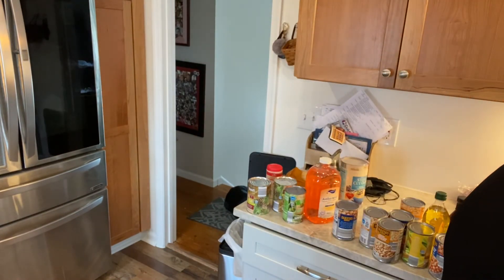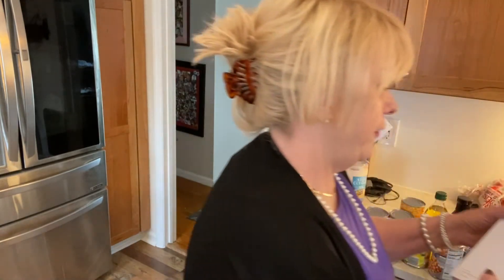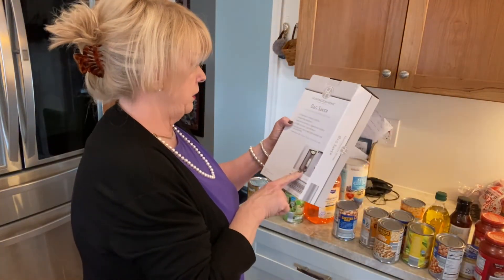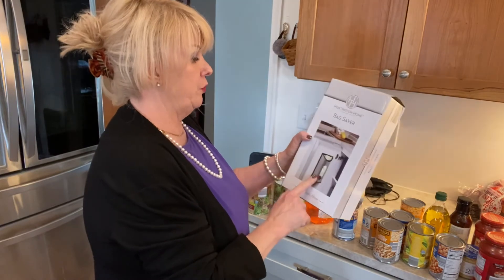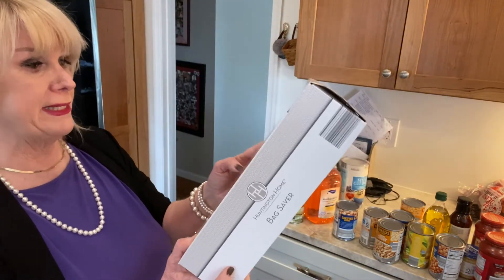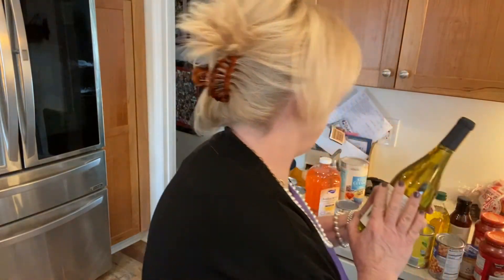I found this little bag organizer — it looks like you can just mount it to the inside of your door with adhesive tape. It's a thing to put your plastic bags in, so I think that'll be really functional.